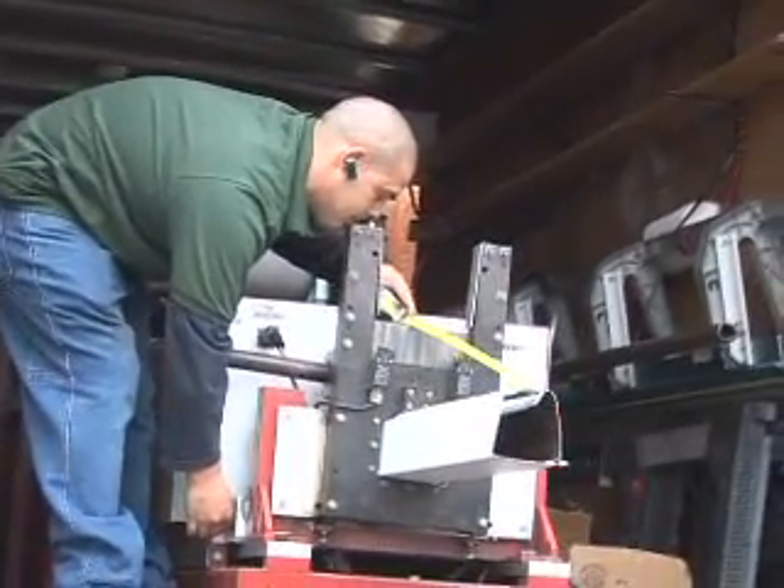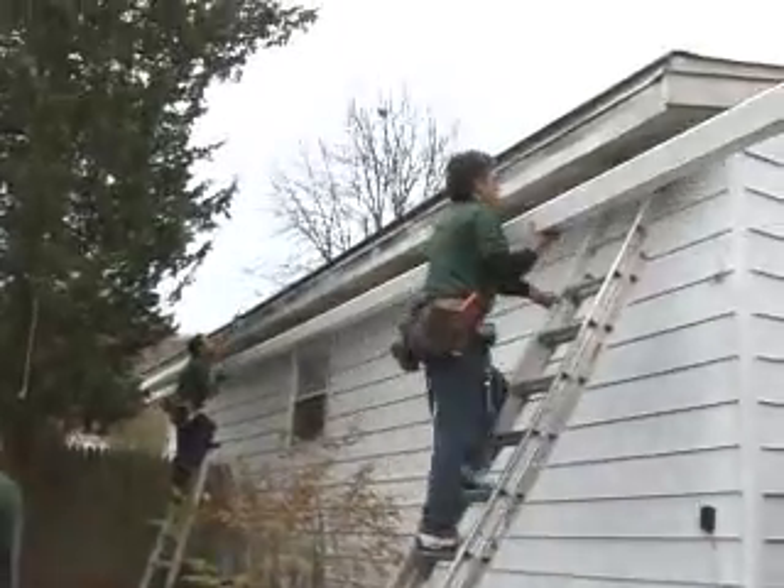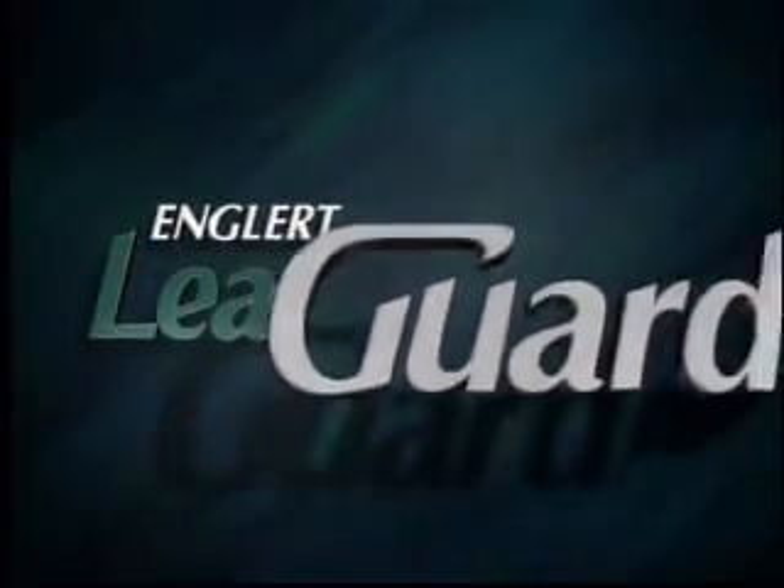LeafGuard brand gutters are fabricated on-site by Englert-trained and certified dealers and in most cases can be installed in a single day. Get the peace of mind that only comes with the LeafGuard brand gutter system by Englert. A LeafGuard gutter never clogs. Guaranteed.